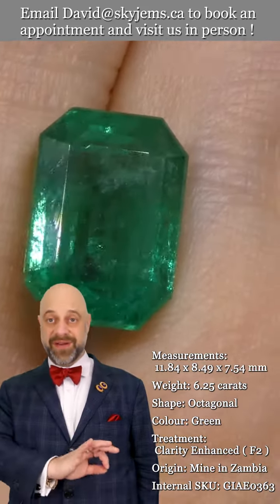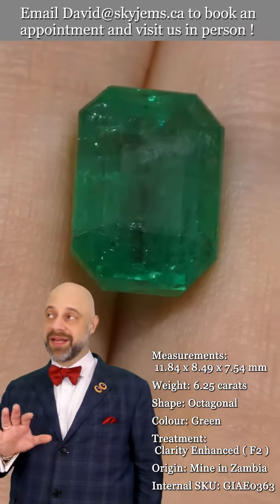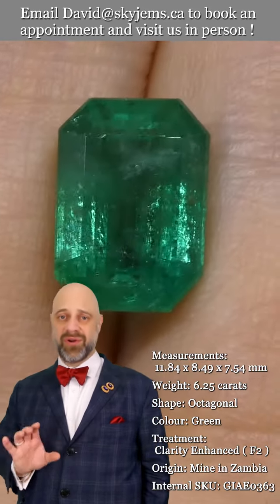It's a very clean gem to have this much color and be this clean in this size, and the color is spectacular. Have a look at that — really a beautiful stone all around.